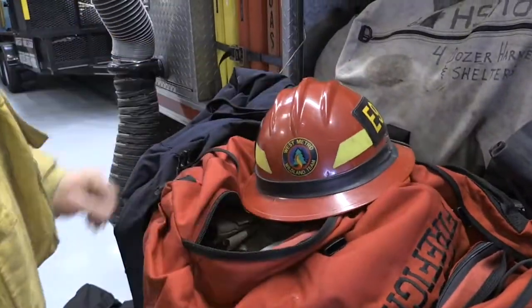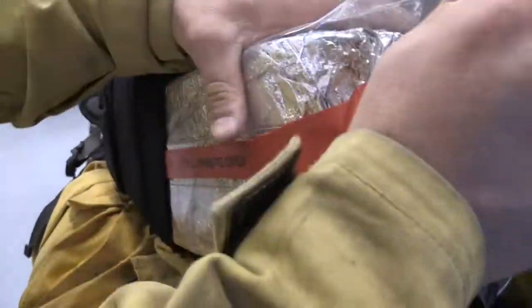I keep my helmet in there, a small engine pack that has a fire shelter and some basics, and I keep my boots and my PPE, an extra pair of pants and my yellow shirt in addition to the brush coat.